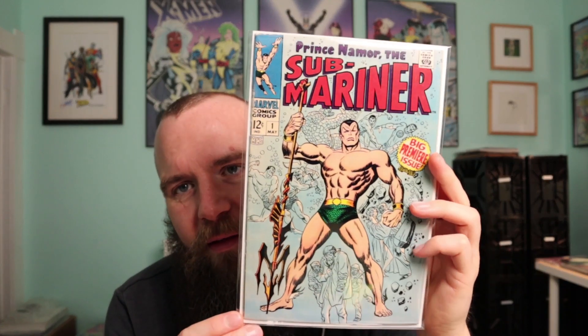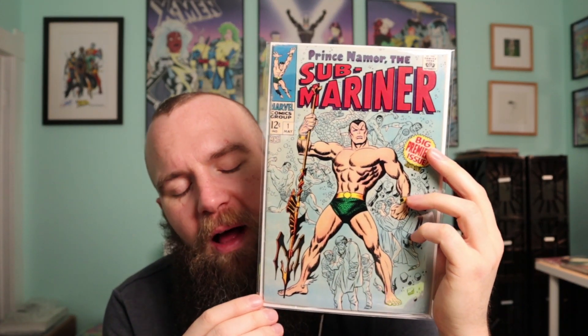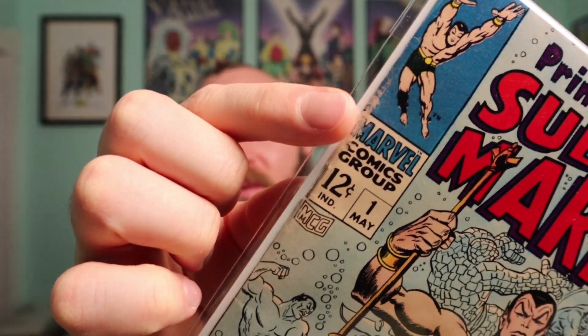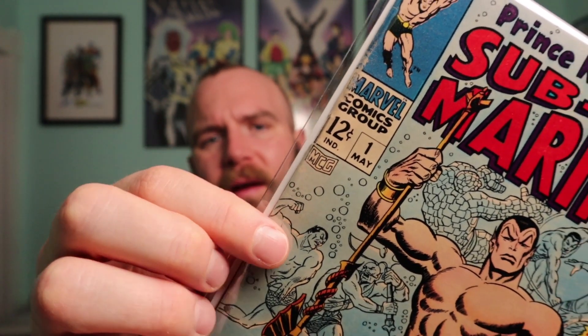It's Prince Namor the Sub-Mariner number one. I've been trying to find this in a decent condition — obviously not a 9.8. This one, as you can see, definitely has some spine rubbing, wear, and curling. It did have some spine roll to it, which I fixed. It does have a dog ear down here and definitely plenty of spine ticks — I'd say maybe a 6 to 7, probably a 6.